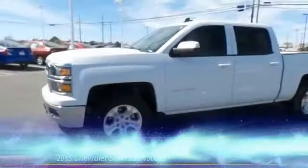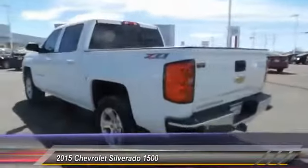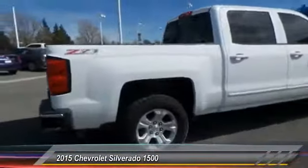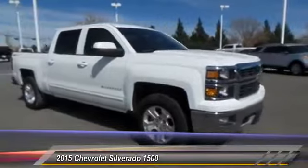The 2015 Chevy Silverado 1500. The Chevy Silverado 1500 has the lowest cost of ownership of any full-size pickup and is priced below $40,000. This vehicle has less than 25,000 miles. Here are some of this vehicle's great options.